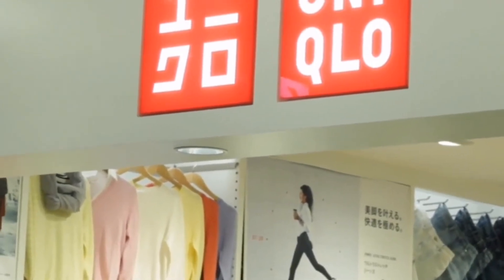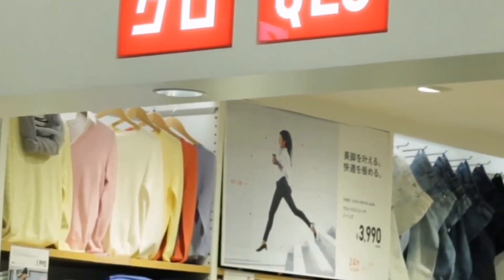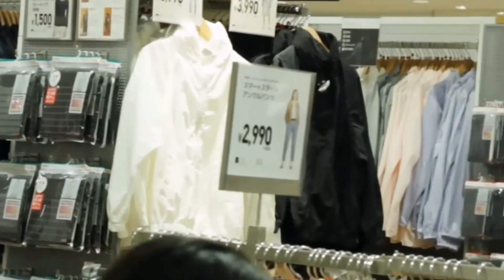I'm Raj, and I'm at Uniqlo. Uniqlo is a famous brand, and here I'm showing made in Bangladesh products.